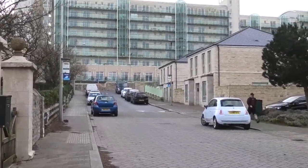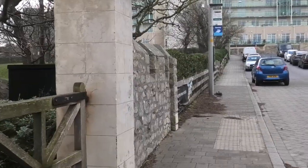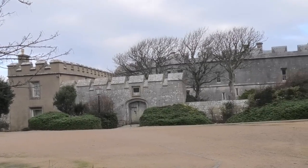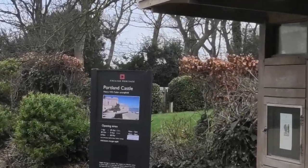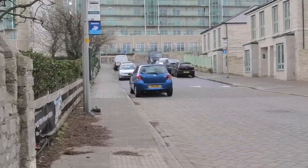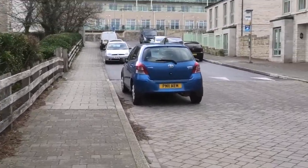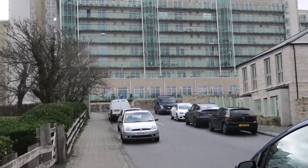The flats in front of you were naval flats from years ago. Portland Castle is in here — this bit here is Portland Castle. You can check the charge to go in and see the prices and times. That's Portland Castle. Those flats in front of you are the old naval flats from way back.